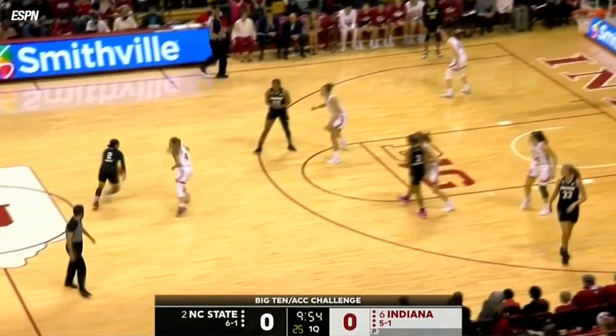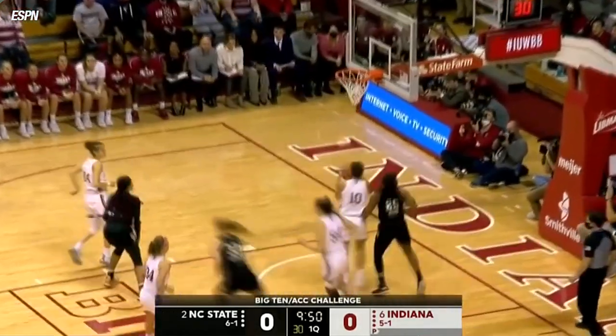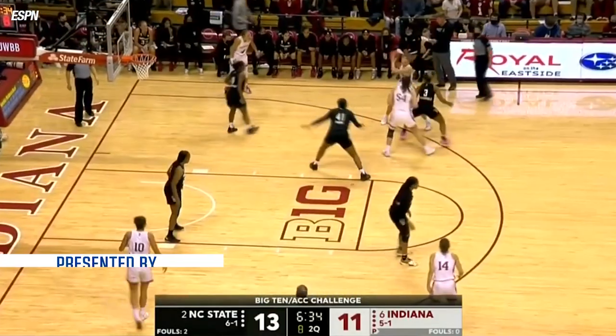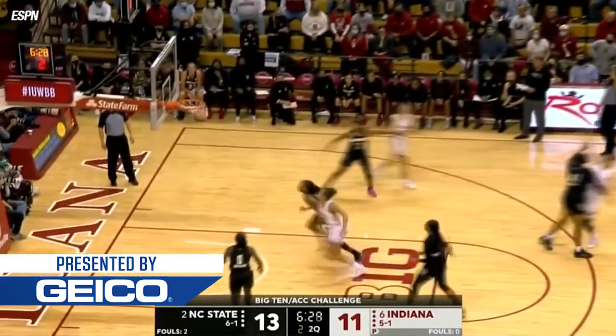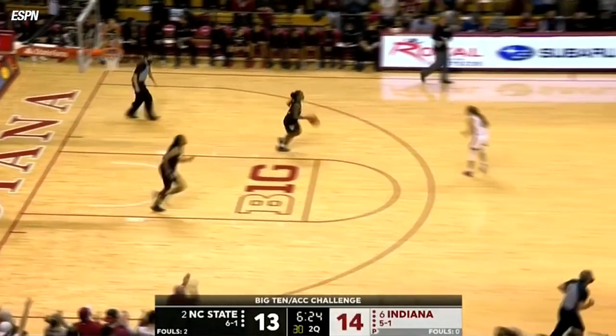Ring the bell — the challenge has begun between the Hoosiers and the Wolfpack right away. Right here, drains it from deep for three. We have to stick to what works for us. What makes us this team that beat them? We move the ball, our motion, finding each other. And right on cue, McKenzie Holmes with an outside bucket because of the ball movement.